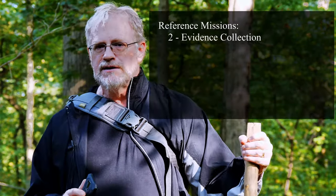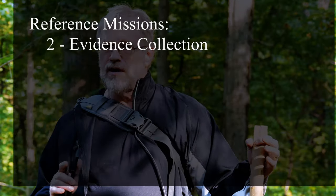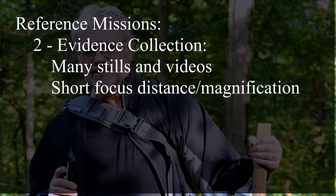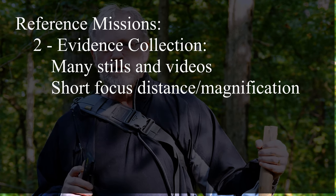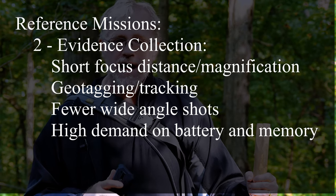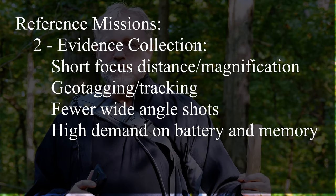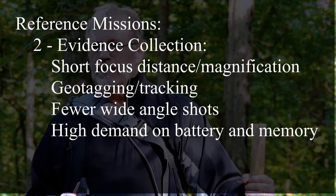Evidence collection is very different. You're taking a lot of photographs, but you're not going to be doing this very often — evidence collection is a very rare type of activity. It requires a lot of close-in photographs, so a very short focus distance. We also need geotagging, and we're generally not taking wide angle shots, but we might take a few wide angle shots to establish context.